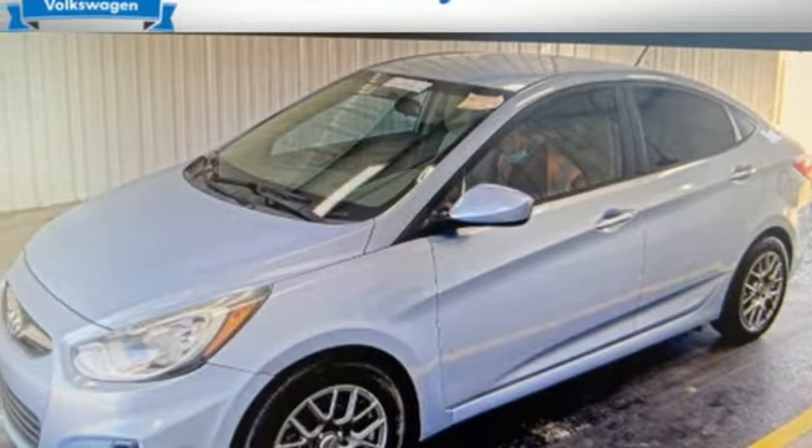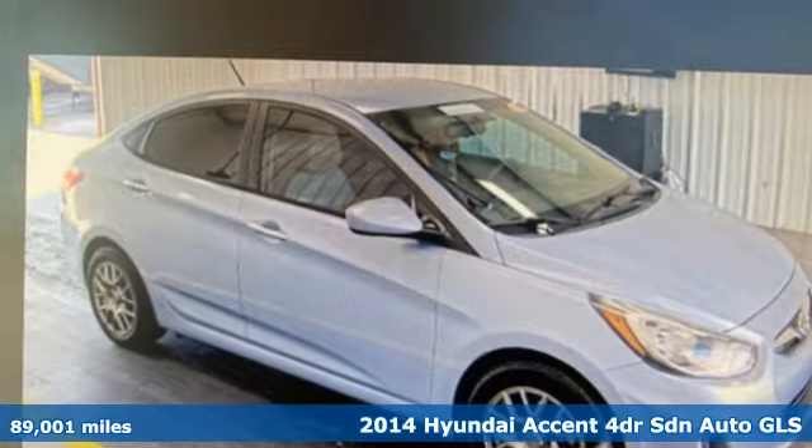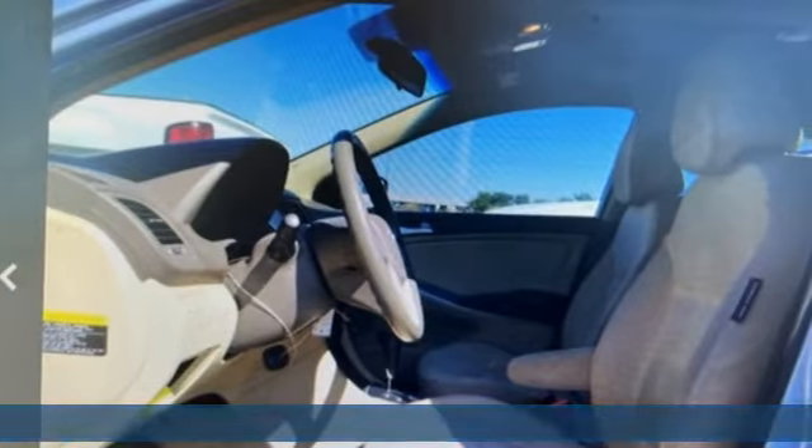It's a 2014 Hyundai Accent. With plenty of room to go around, it's a subcompact that's big on space. And it comes with all the amenities you need.